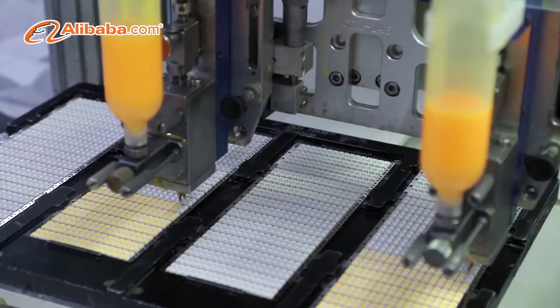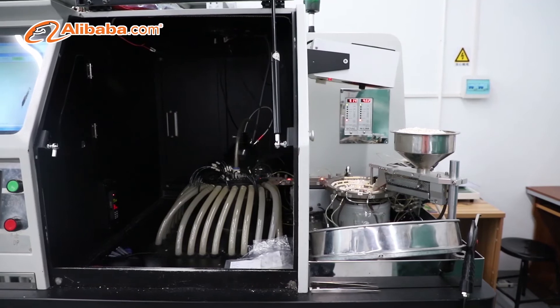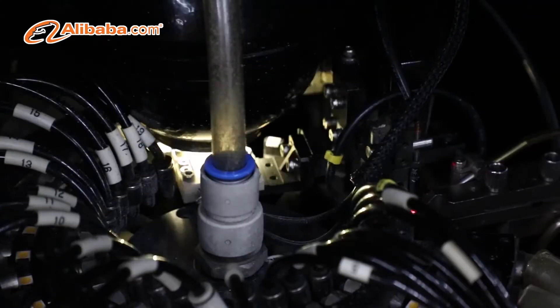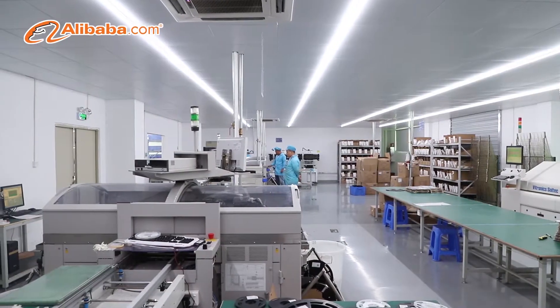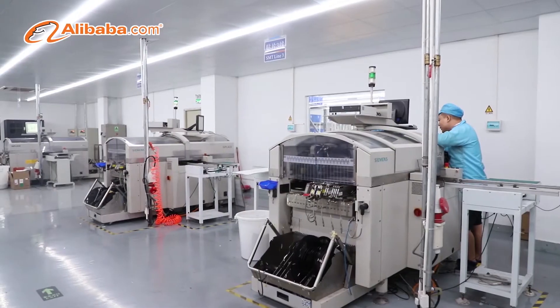We also have a professionally trained QC team to ensure the quality of all products. Our R&D team has abundant experience in industrial design, electronic driver, heat simulation analysis, optical lens design, and light control systems.